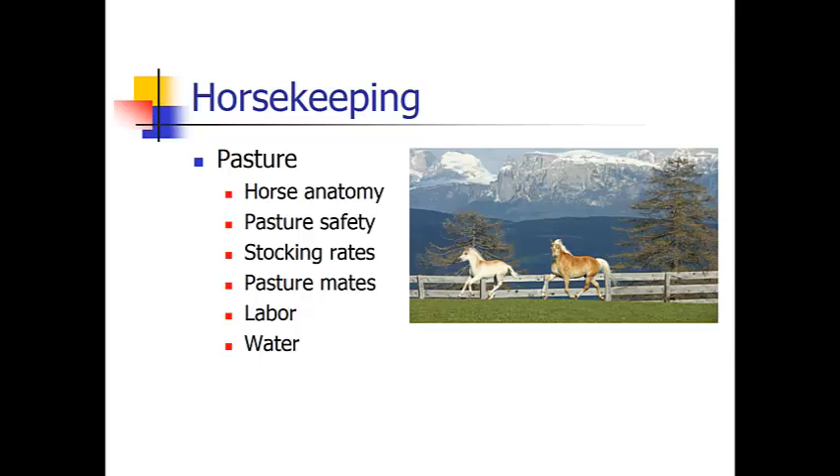You also want your pasture to be free of hazards such as old farm equipment, glass, nails, anything like that that they could injure themselves on. Your stocking rates need to be compatible with the size of pasture that you have. If you have too many horses for that pasture, you're going to run out of feed and you may end up with horses fighting over the available feed, and eventually it will ruin your pasture as weeds will take over and the grass will cease to exist.